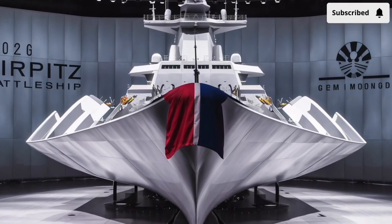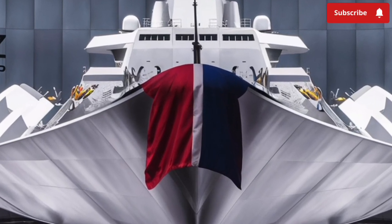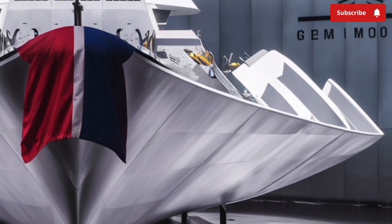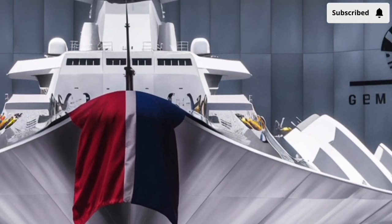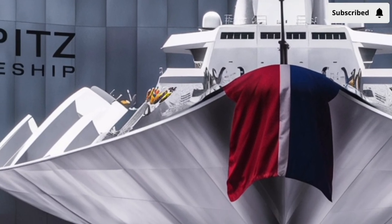Welcome to our channel Storm Rider. The 2026 Tirpitz battleship represents one of the most ambitious naval engineering projects of the modern era, blending the intimidating presence of a capital ship with technologies that would have been considered science fiction only a few decades ago.